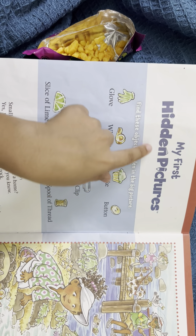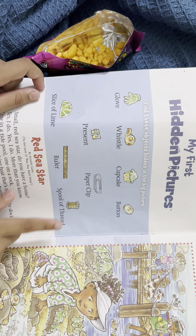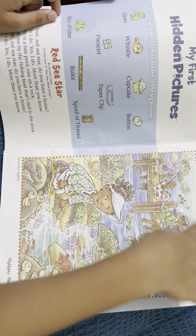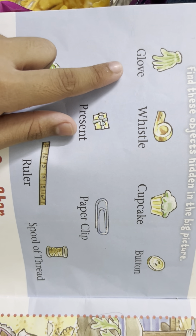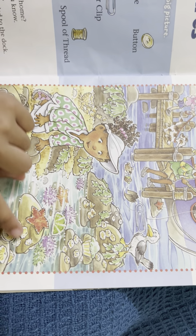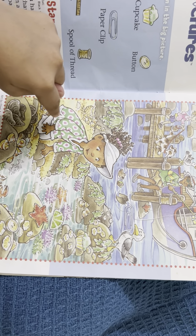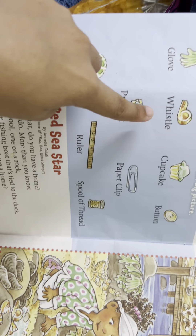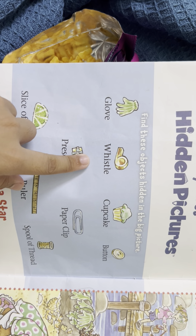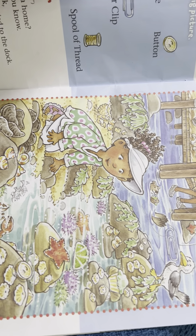Okay, let's play my first hidden picture. Find these objects hidden in the big picture. Let's search for a glove — did you see a glove right over here? I already found it. Comment down below. Okay, next we're gonna search for a whistle. Did you see any whistle?